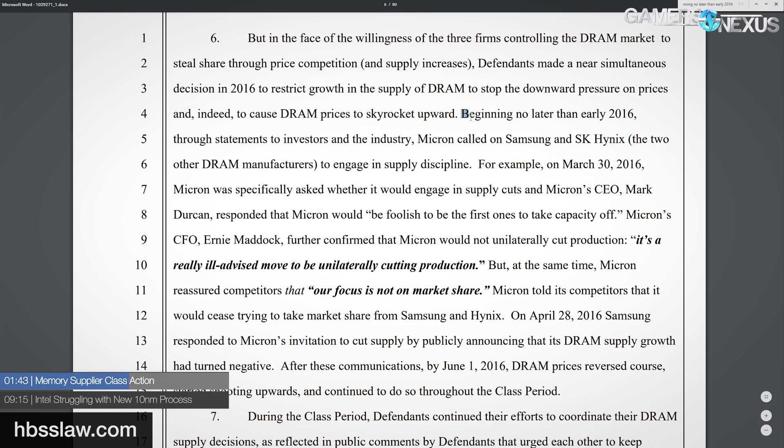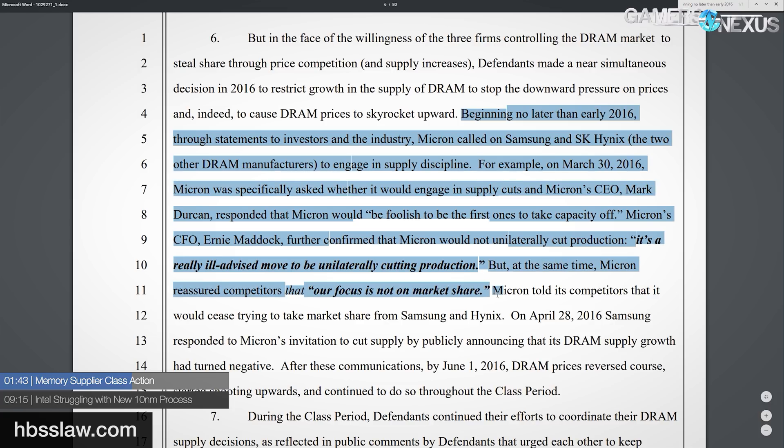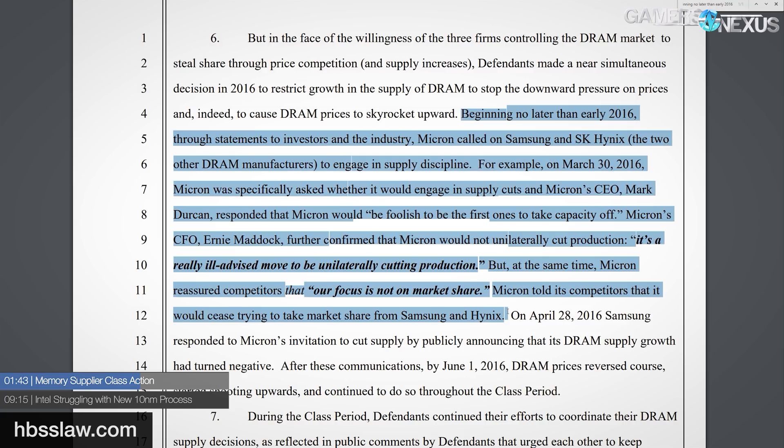The complaint also states that beginning no later than early 2016, through statements to investors and the industry, Micron called on Samsung and SK Hynix to engage in supply discipline. For example, on March 30th, 2016, Micron was specifically asked whether it would engage in supply cuts, and Micron's CEO Mark Durkin responded that Micron would be foolish to be the first ones to take capacity off. Micron's CFO further confirmed that Micron would not unilaterally cut production — quote, 'it's a really ill-advised move to be unilaterally cutting production.' But at the same time, Micron reassured competitors that 'our focus is not on market share,' telling competitors it would cease trying to take market share from Samsung and Hynix.